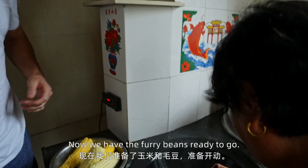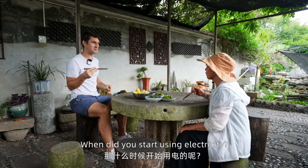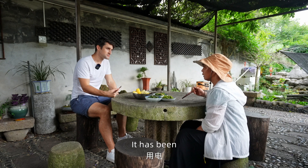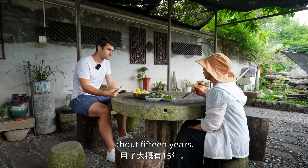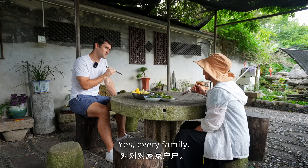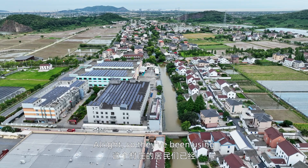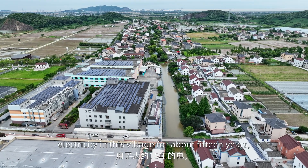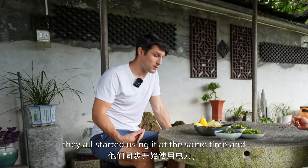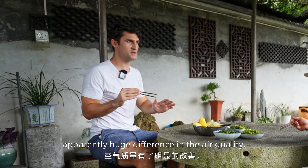Now we have the fairy corn and fairy beans ready to go. They've been using electricity in this village for about 15 years. They all started using it at the same time, and apparently there has been a huge difference in air quality — no one's burning wood, no one's burning coal.